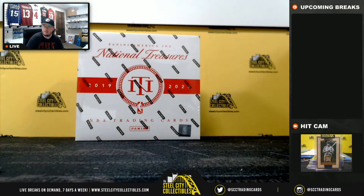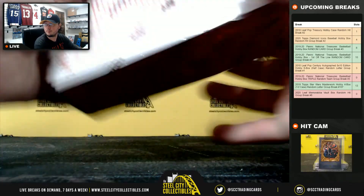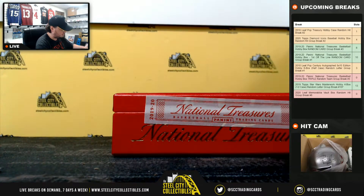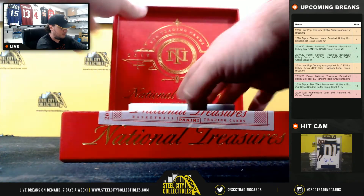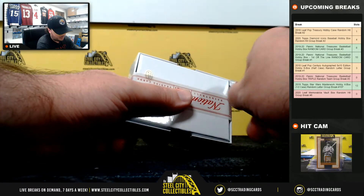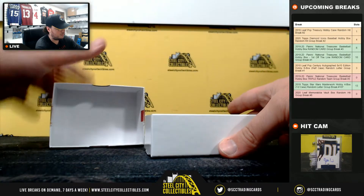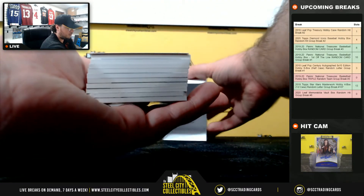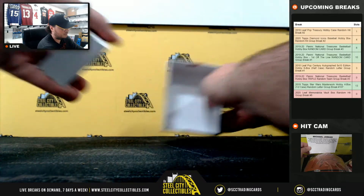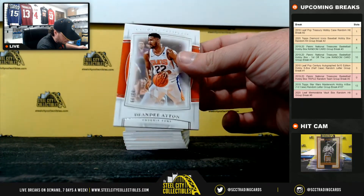All right, so we'll jump back over here. Good luck, everybody. We're going to have a blockchain card on the back. So our first card — DeAndre Ayton, 83 of 99, to the Suns.